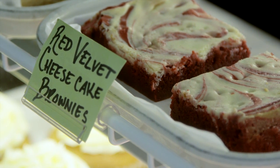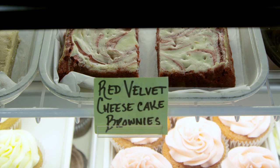That's probably one of our most involved ones. You've got to make the red velvet brownie mix, which is basically chocolate with some red food coloring and some other items that go in there. But then you've got to make the cheesecake part of it and swirl it in and bake it together.